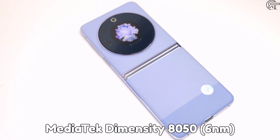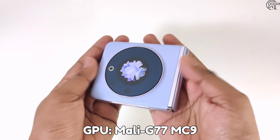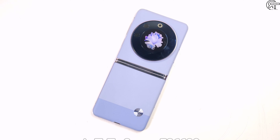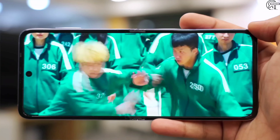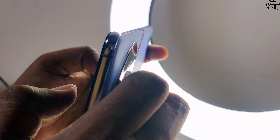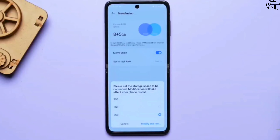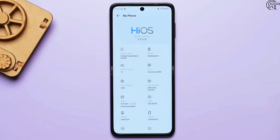The chipset is the MediaTek Dimensity 8050, built on a 6-nanometer architecture with an octa-core CPU and Mali G77 MC9 GPU. This scores around 7 lakh in benchmarks — it is a mid-range chipset that is perfect for a budget flip phone. Compared to a non-flip smartphone at this price, you could get a Snapdragon 888, but for a flip smartphone this offers good performance.